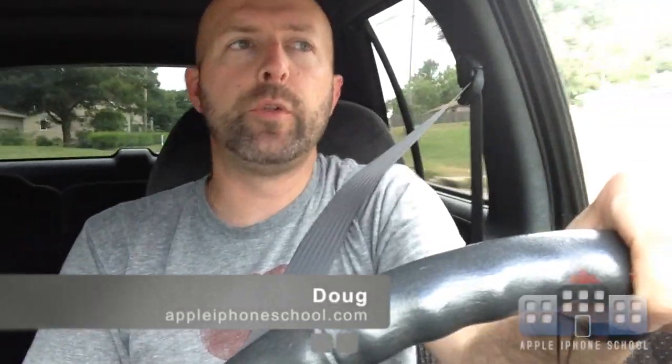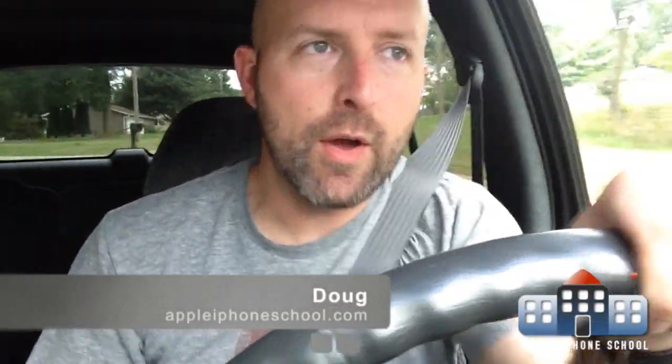Hi, this is Doug from AppleiPhoneSchool.com and I'm here to answer your iPhone questions. Today's question comes from — I can't remember who — Lonnie, I believe it was Lonnie that asked me this question, and I've had a couple other people ask this pretty recently. Should I set up my iPhone to have the same iTunes account as someone else in my family?